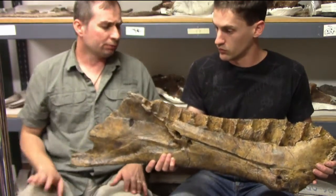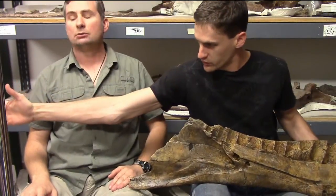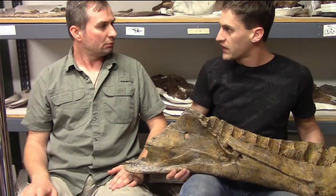No, you'd have the surangular, the articular. So when we hold it back, we're looking at a lower jaw that's what, like this big? Yes. I have to stretch my arms out.